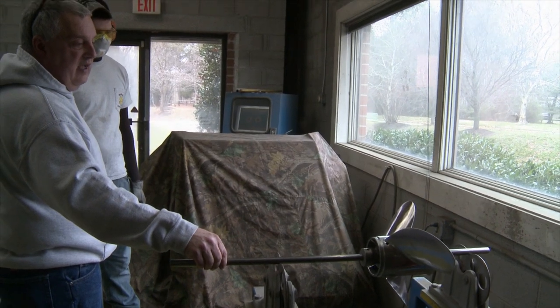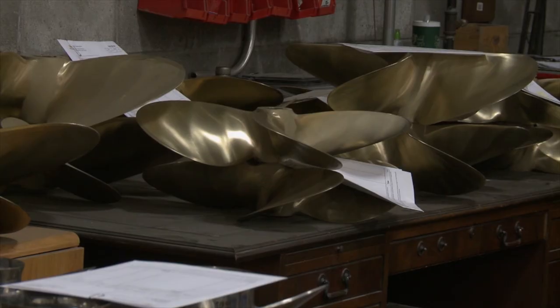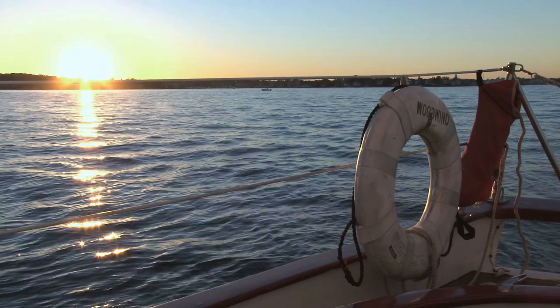Each prop is inspected, fine-tuned, and detailed, and inspected again until Gene is sure that every propeller that leaves his shop improves your time on the water.